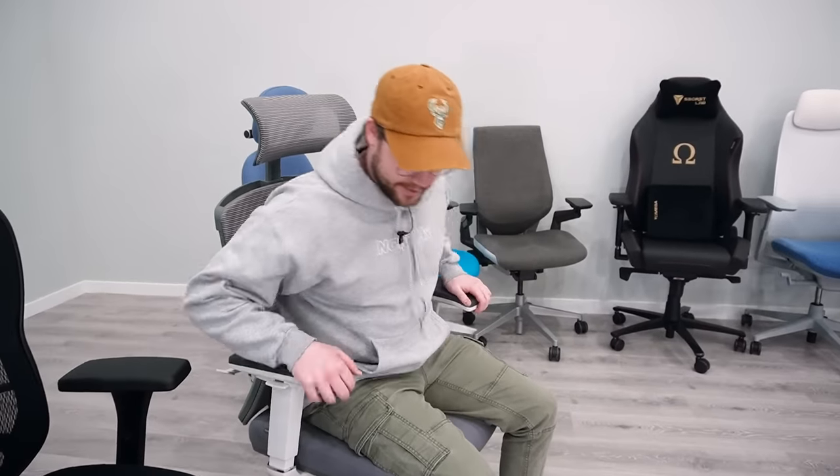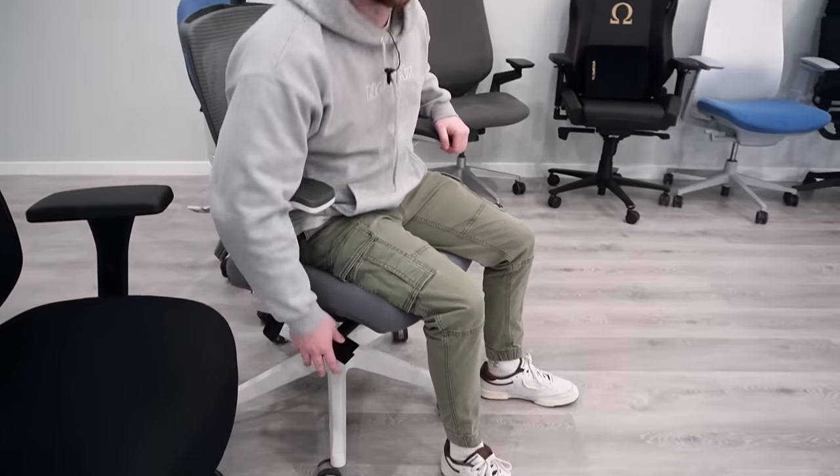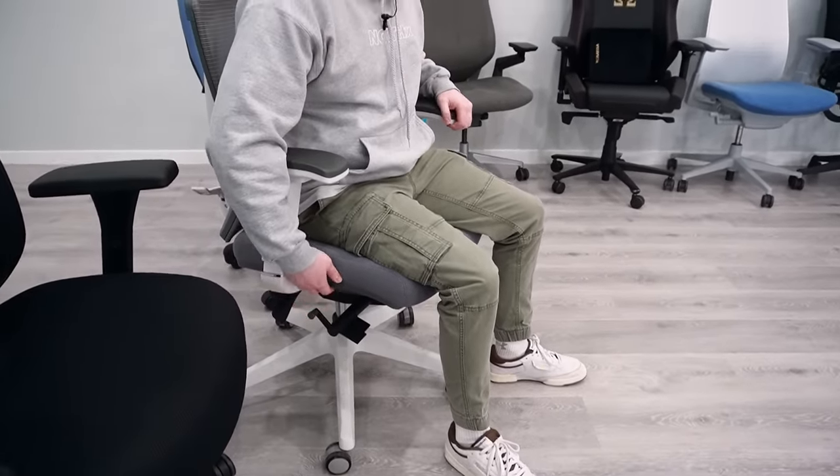Joe, you're in the chair right now. I haven't sat in this chair in a while, and something I forgot about is it's kind of hard to adjust. It feels kind of junky. Joe coming in hard on the first chair — we gave it a D, maybe an F.